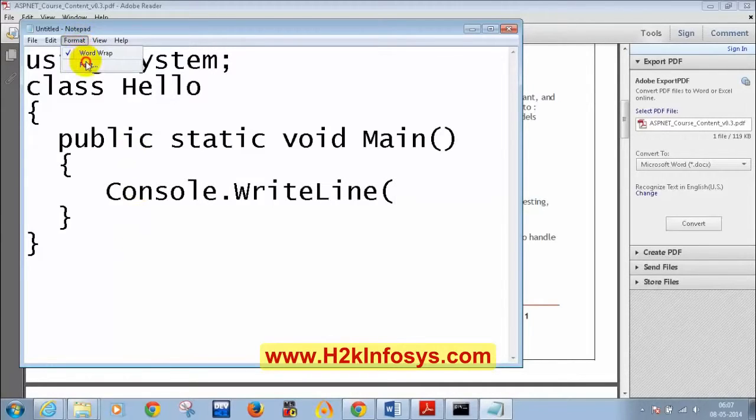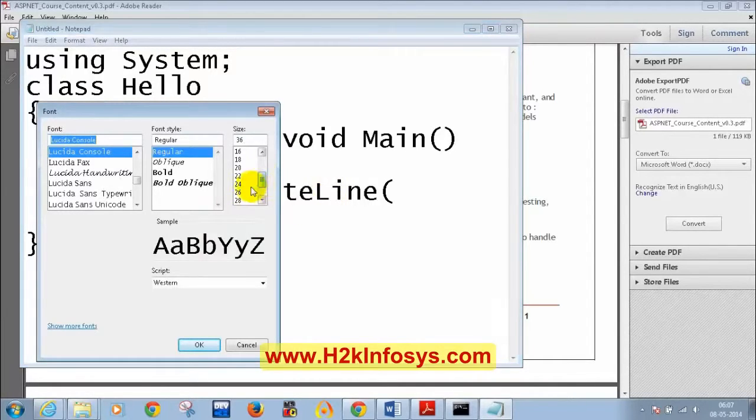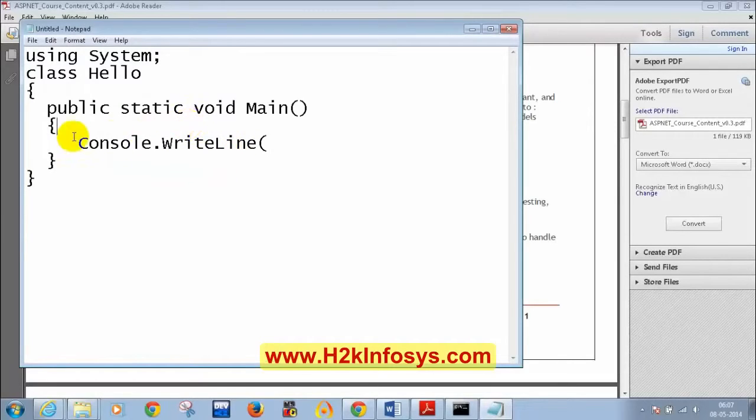Let me reduce the font size so I can write it in a single line. So the structure is: 'using System;', 'class Hello {', 'public static void Main {', 'Console.WriteLine("Hello World");'. Don't worry yet about what public, static, void, and main mean — I will explain those later. I'm just showing you the basic structure of a C Sharp program.